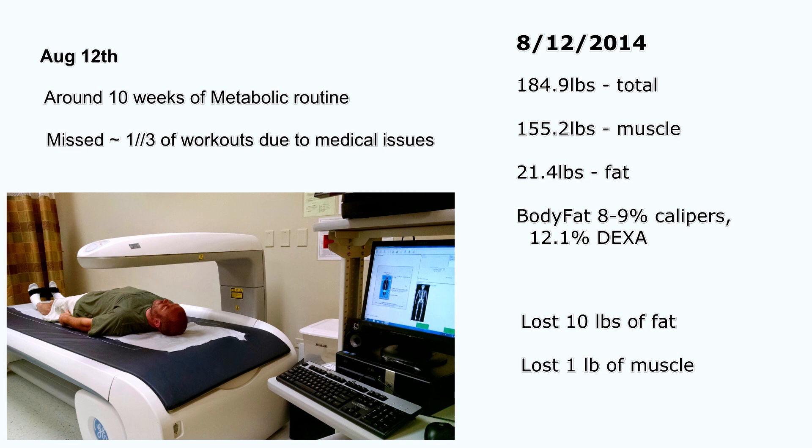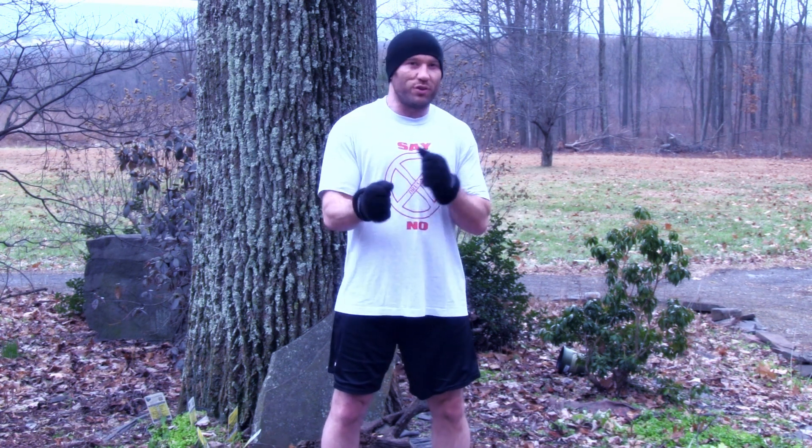So there you have it: the metabolic variant — lose lots of fat, preserve pretty much all your muscle. The body recomp plan, Cool Fat Burner in conjunction with a particular diet and exercise, it works. It can let you lose massive amounts of fat, gain significant amounts of muscle, and let you do it at the same time.